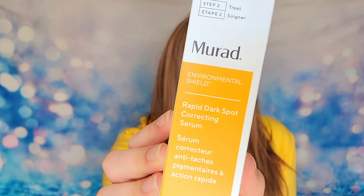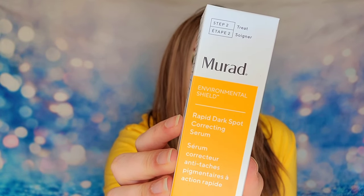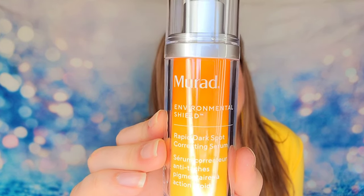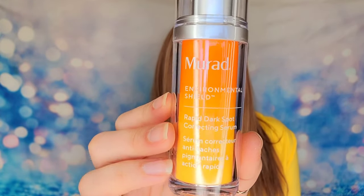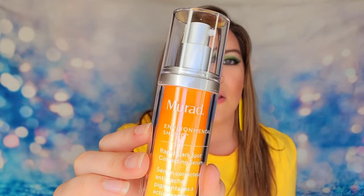I also have Murad's Rapid Dark Spot Serum — a full-size 1oz/30ml bottle. This is a spot treatment that will take down dark spots and brighten the treated area. It also contains an acid that reduces redness and evens out your skin tone. It's step two in Murad's full treatment lineup — you don't have to use all three of their items, but they do work better together. Still a great standalone spot treatment.